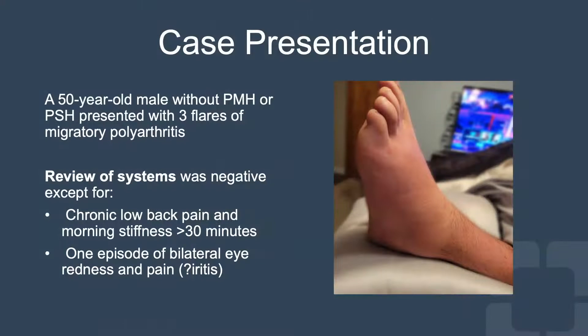Hello, I'm Kinana Yasin. I'm going to share this case of a 50-year-old male without any previous medical or surgical history, who presented to clinic after having three episodes of migratory polyarthritis. His review of systems was unremarkable except for chronic back pain, stiffness, and one episode of redness and pain in his eyes, and he was told it was iritis.